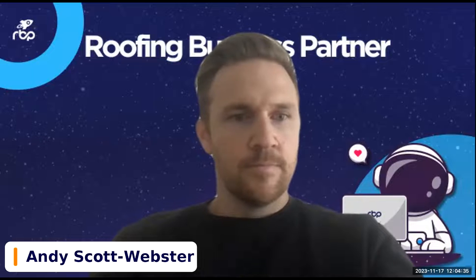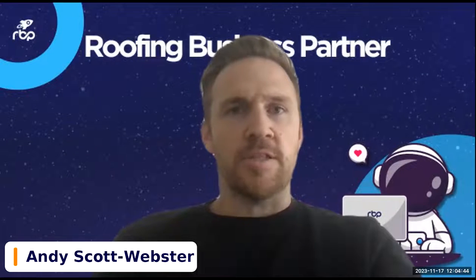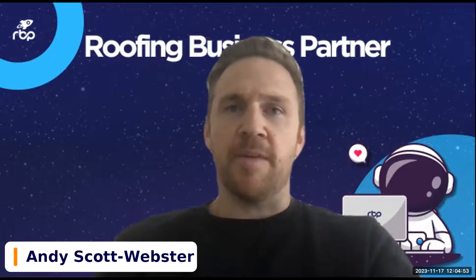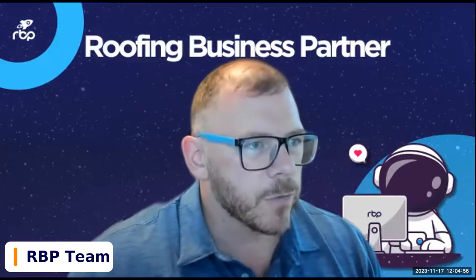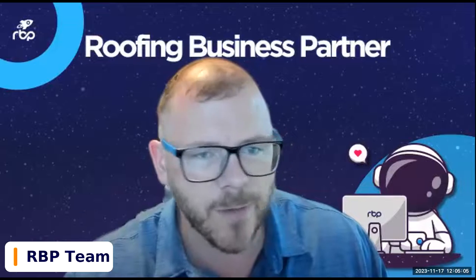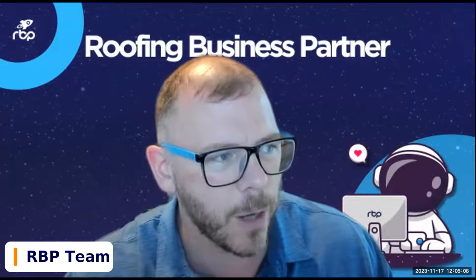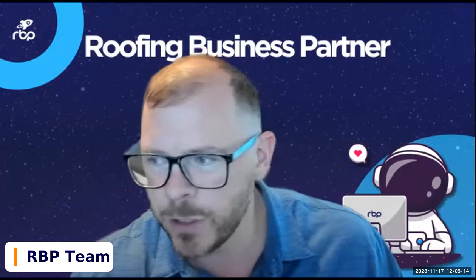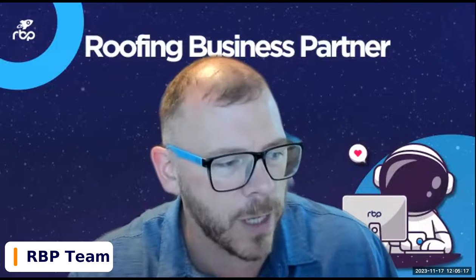We also have Andy in the room. Andy, do you want to explain who you are and why you're here? Thanks Adam. I'm Andy. I've been in the roofing industry for about five years. I worked at Roofer for three years, and also at Job Progress, Leap, and Moment on the financing side, so I have a good footprint on the technology side. I'm here to answer your questions or field them to Adam.